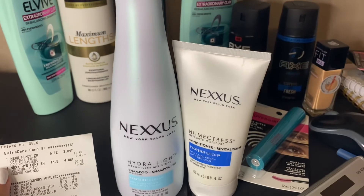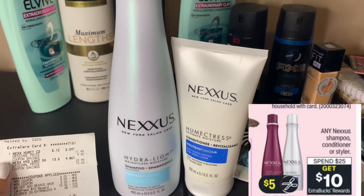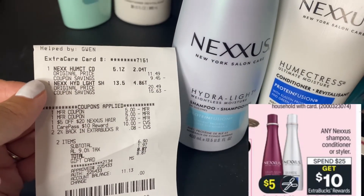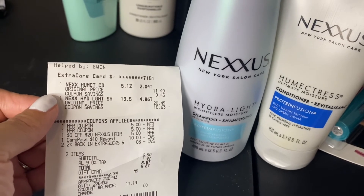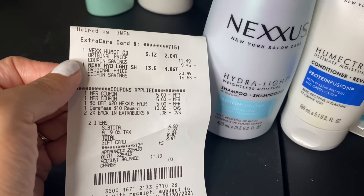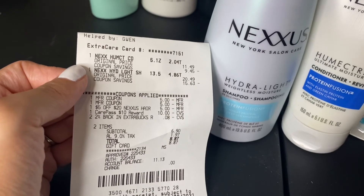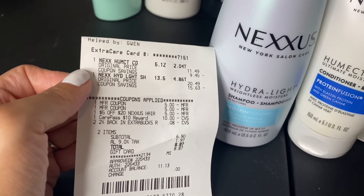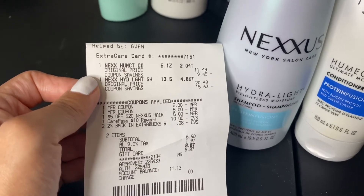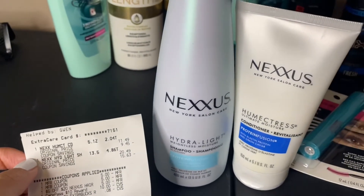The next transaction was on the Nexus shampoo and conditioner. This deal was spend $25, get $10 in extra bucks. The shampoo was priced at $20.49 and the conditioner was $11.49. I had two $5 off paper coupons and a $5 off 20 Nexus haircare CRT. I used my CarePass and 8 cents in 2% cash back rewards. My subtotal came out to $6.90, and I did get the $10 in extra bucks back.